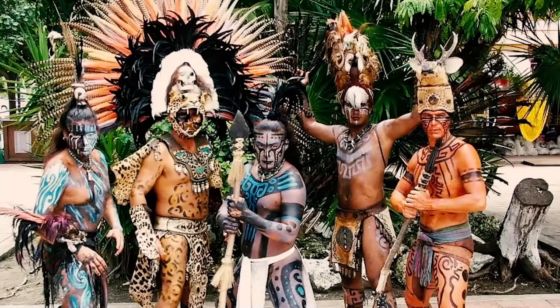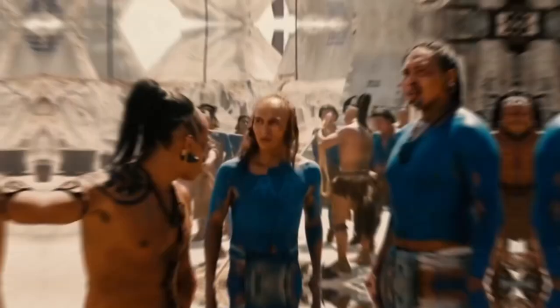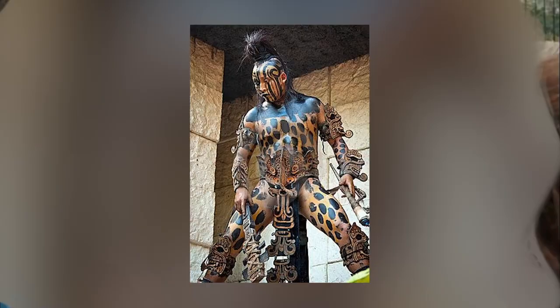The Maya also used body paint to less permanent ends. Different members of society used different colors — for instance, priests were often painted blue, warriors had bands of red and black paint, and unmarried men were likely to be painted black. It kind of seems like the Maya had their own historic version of the stoplight party.